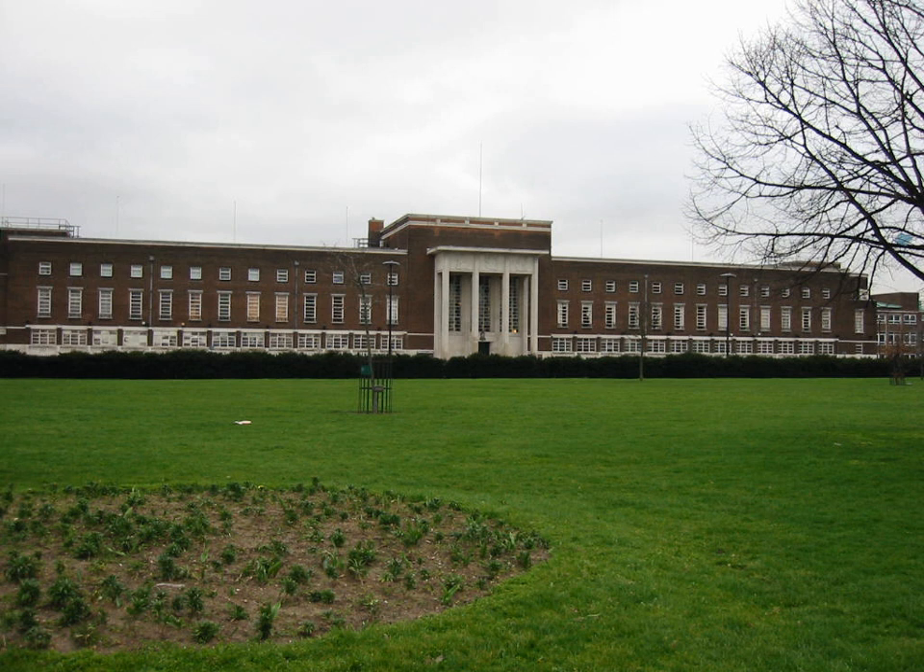The London Borough of Barking and Dagenham, one of the outer London boroughs, has over 25 parks, gardens and open spaces within its boundaries. These provide the 'green lungs' for leisure activities.